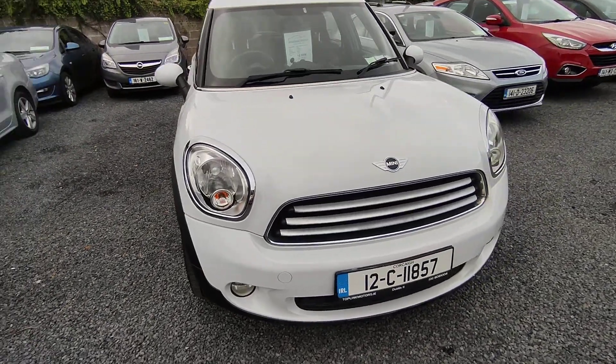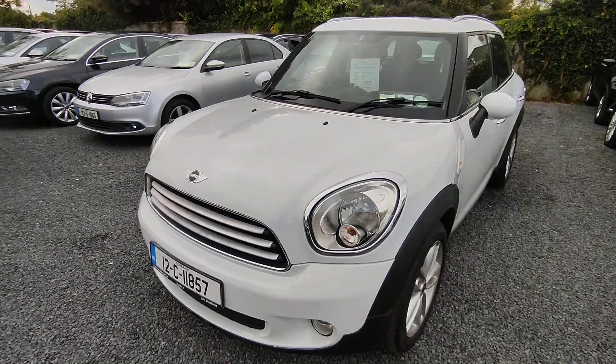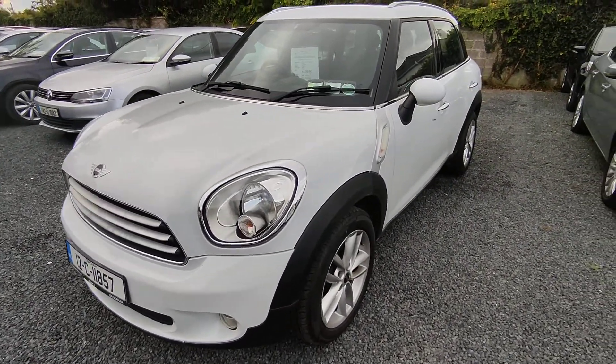Hi, John here from National Motors. Just a quick video presentation of one of the cars on offer here today. Here we have a 2012 Mini Cooper Countryman, 1.6 diesel.